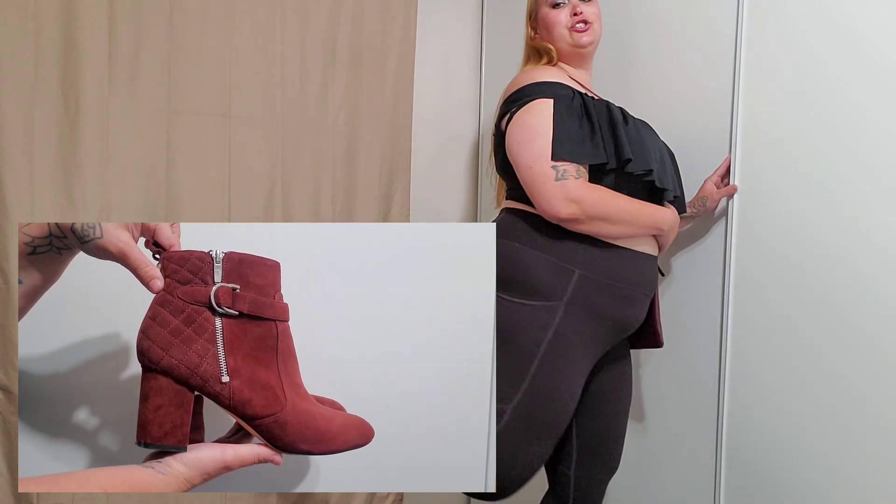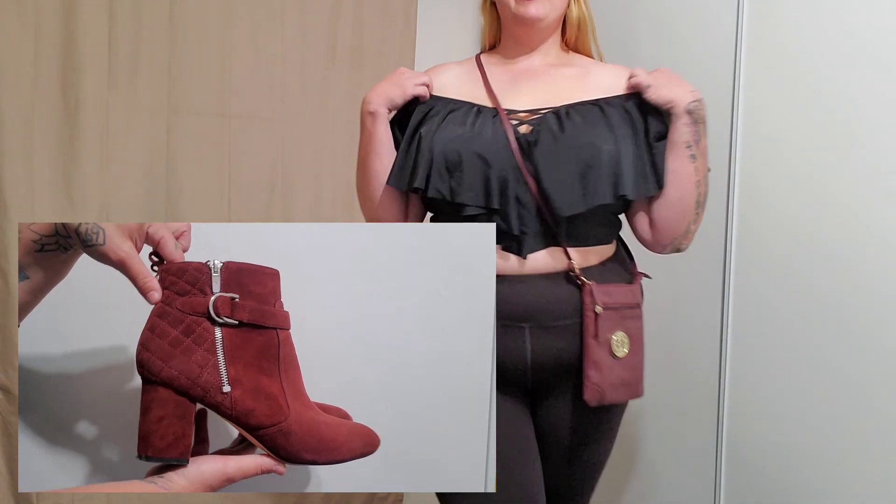Saturday night we're going to be going out again, probably to the bars on Fremont Street. So I want to repurpose my red bag and shoes from the night before and pair it with this fun little ruffle top.